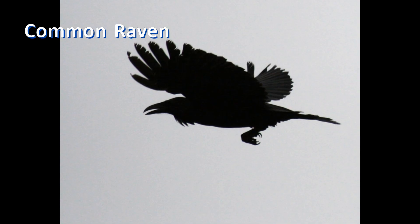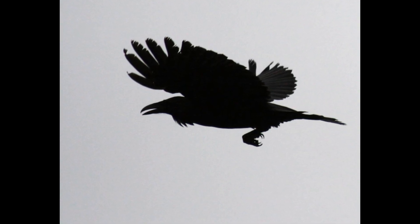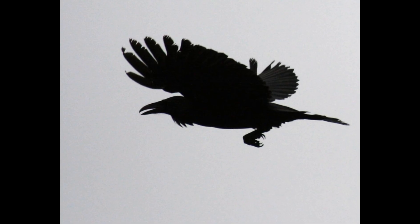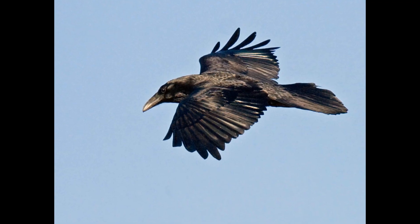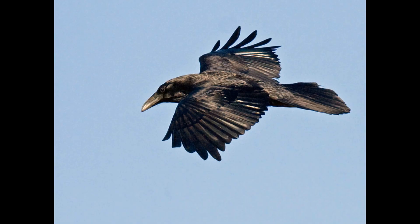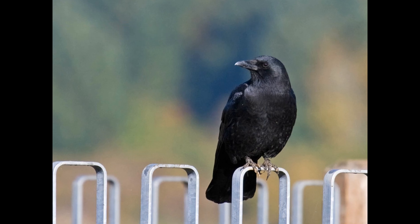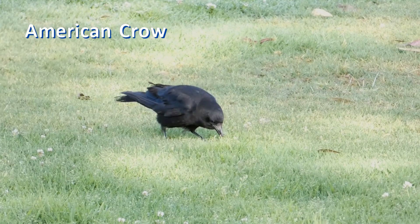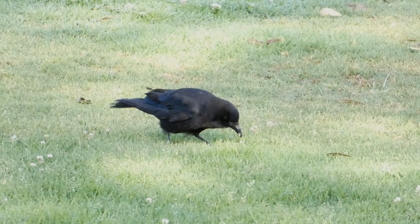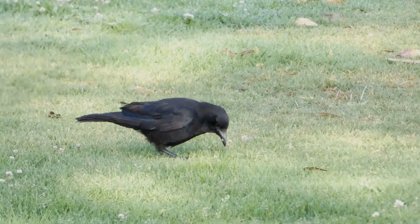Behaviour is also a good clue to identification. Common ravens are often seen as singles or pairs, sometimes in family groups of up to five birds in early summer. More birds may gather at food sources, but they aren't really flocking together. American crows are very social — you may often encounter large groups, sometimes in the hundreds at roost sites. They band together to harass owls and hawks and chase away ravens flying through.